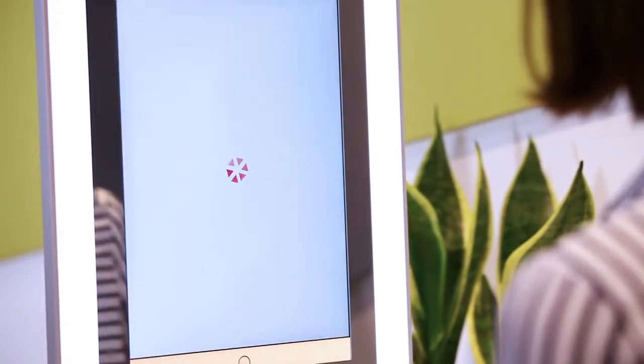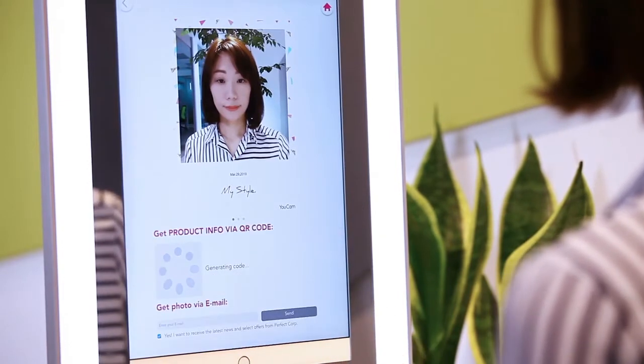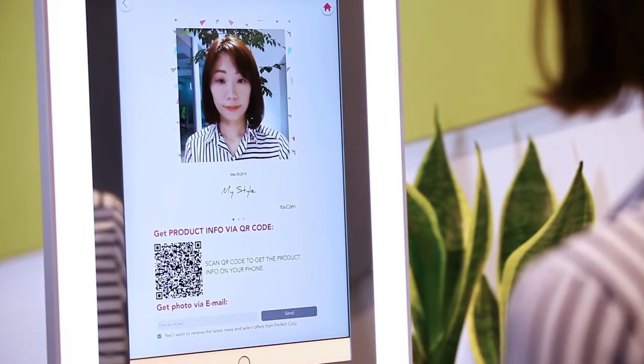Finally, take a photo to conveniently save the product information and send it by scanning the QR code or via email.